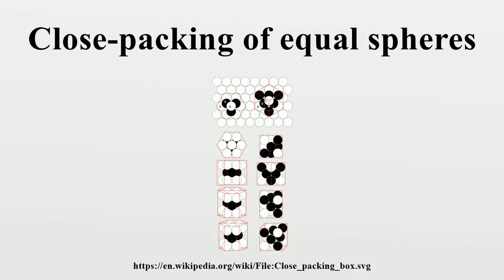In close packing, the center-to-center spacing of spheres in the XY plane is a simple honeycomb-like tessellation with a pitch of one sphere diameter. The distance between sphere centers projected on the Z-axis is where D is the diameter of a sphere. This follows from the tetrahedral arrangement of close-packed spheres. The coordination number of HCP and FCC is 12 and their atomic packing factors are equal to 0.74.